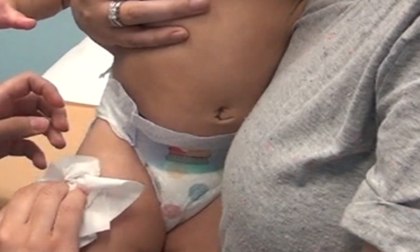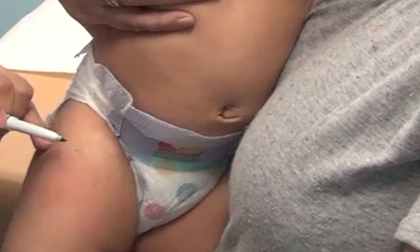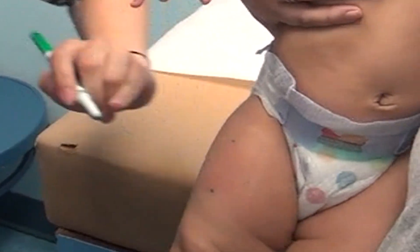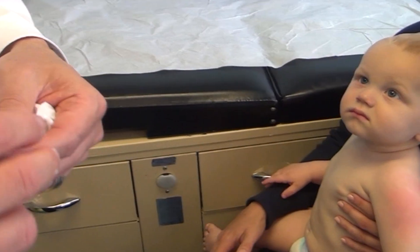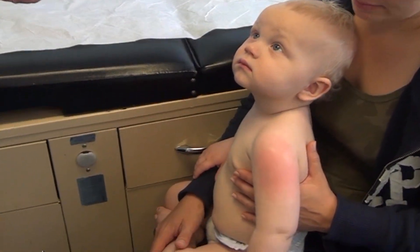Then just wipe the skin with a tissue. You can use a washable marker to show where the anesthetic was, because sometimes you can't tell after you take it off. You might notice some changes to the color of your baby's skin, either reddening or whitening. This is temporary and goes away after a few hours.